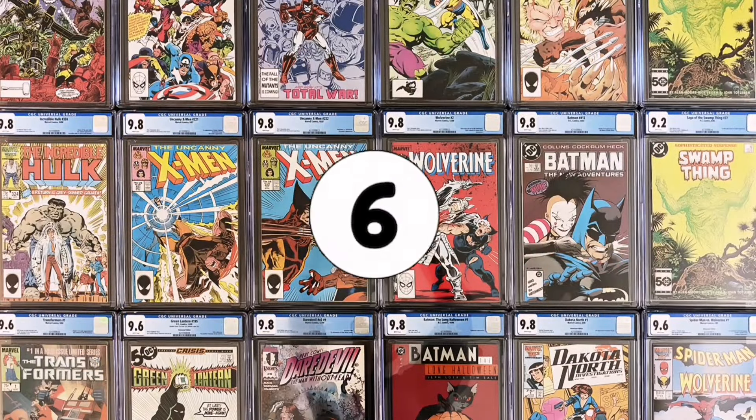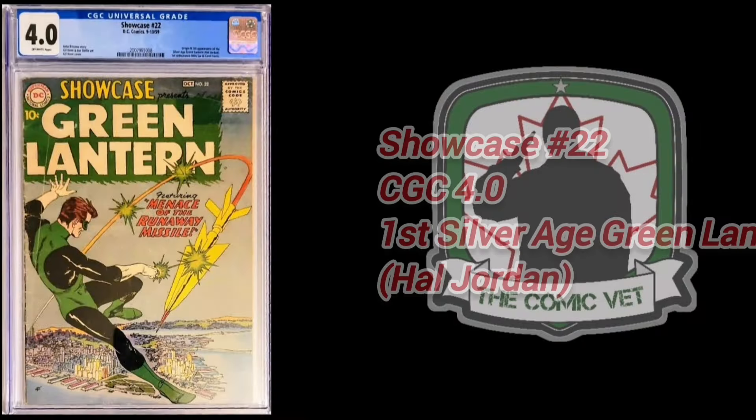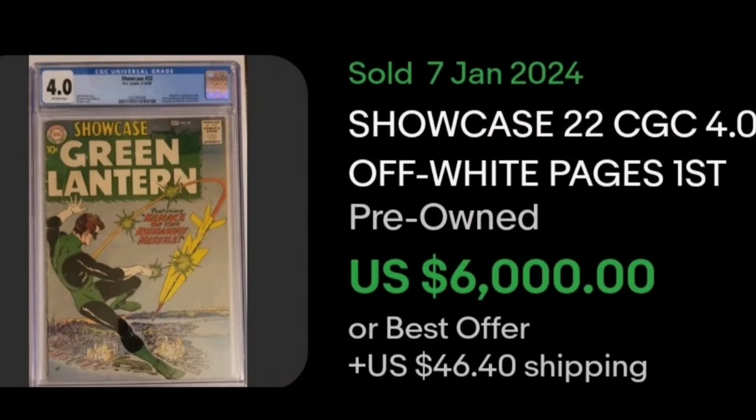Number 6. It's Showcase number 22. The CGC 4.0 sold January 7th and of course is the first Silver Age appearance of Green Lantern. This edition of Hal Jordan sold for a very nice $6,000.